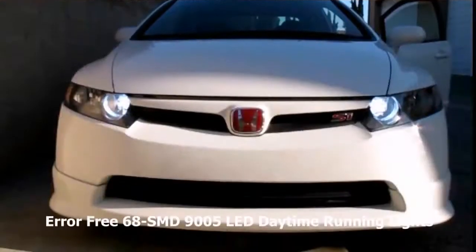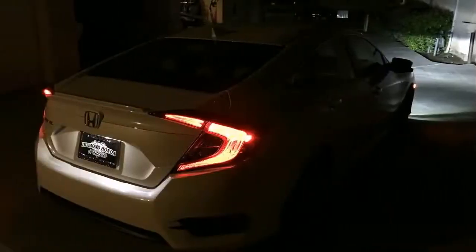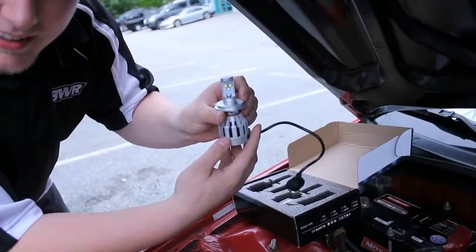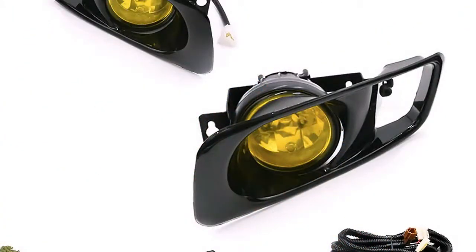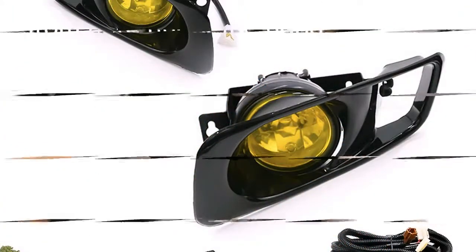HID or Xenon headlamps provide even more light by producing an electrical arc for illumination rather than a glowing tungsten filament. Some late-model vehicles feature self-leveling headlamps that remain level with the road regardless of the angle of the vehicle. Vehicles with adaptive headlamps use a motor to shift the focus of the lamp to follow curves in the road.